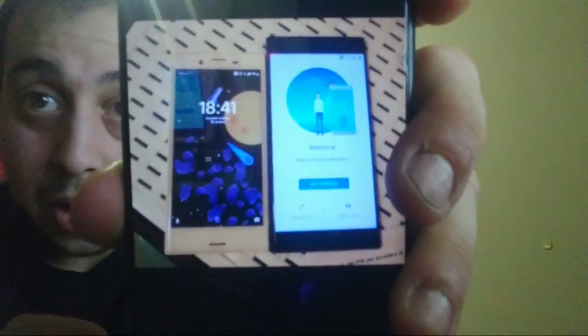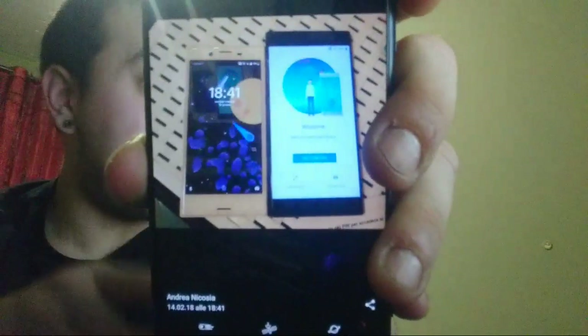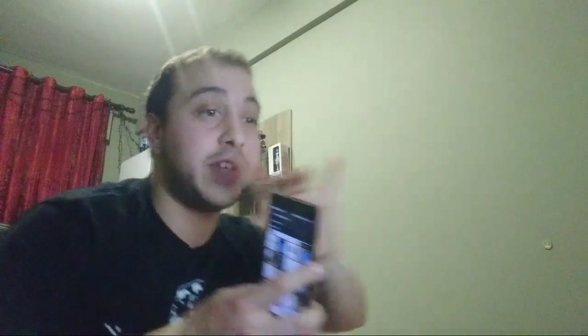Non ho l'X Compact vicino perché sta registrando il video, ma l'ho già fatta vedere prima. Ho la foto dei miei amici con XA2 e il Compact di fianco — si capisce come sono. Vado a prendere il Galaxy S8 per metterli di fianco e farvi vedere le dimensioni.